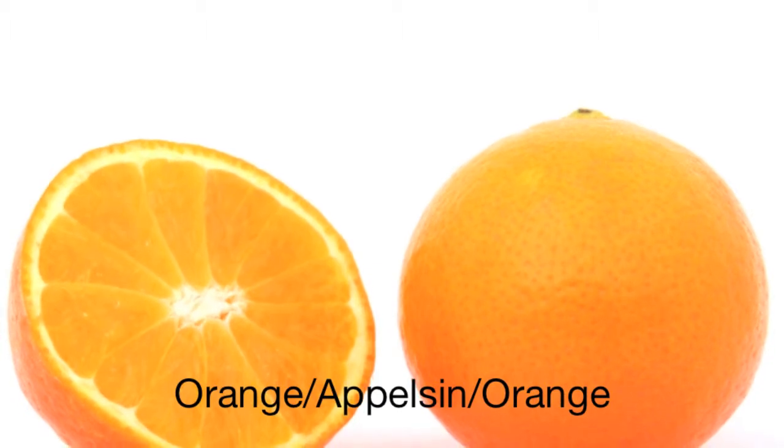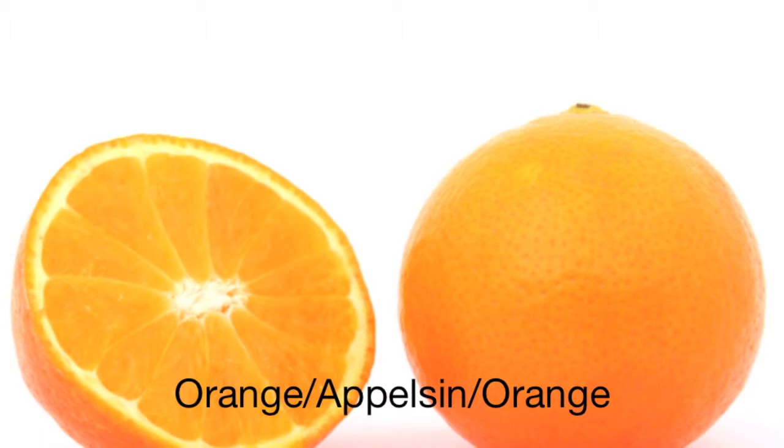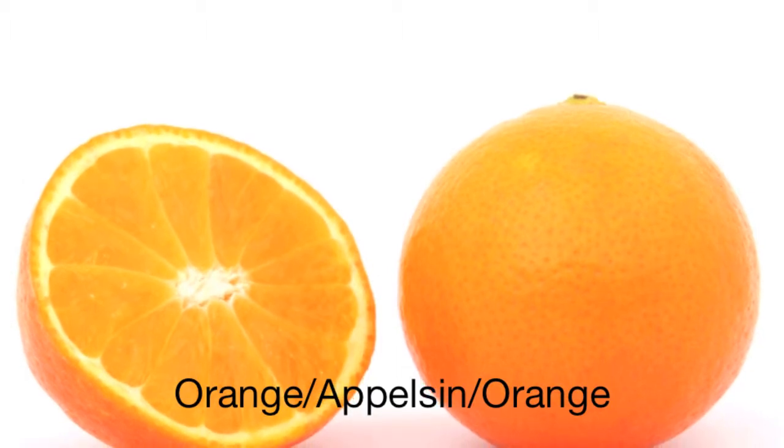This is an orange. In Norway, we call this æpple. It is spelled æ, æ, æ, æ, æ, æ, æ. Try it! Æpple.